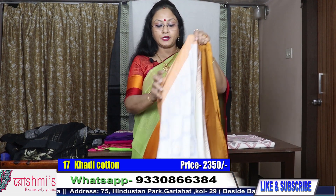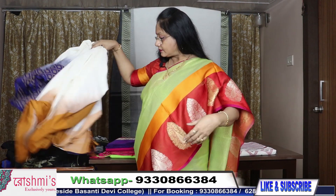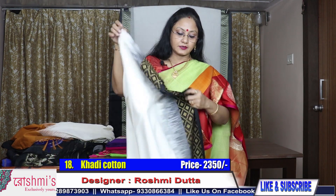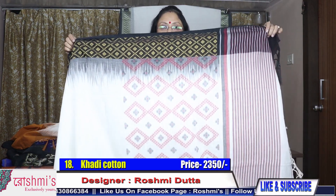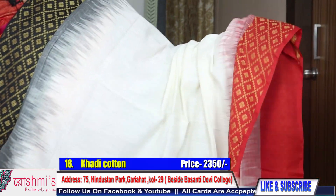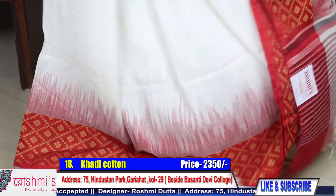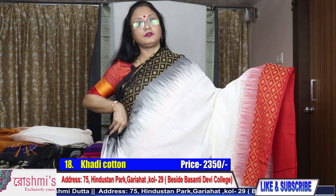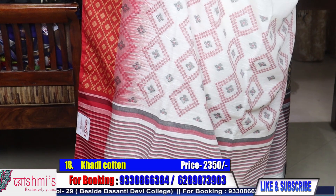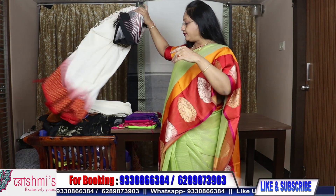This saree is also having a blouse piece. Another one with a unique combination — as usual, white with red and black combination, which is very much in demand. See the palla portion. See the body — this is red and black. Same material, Khadi. Price is 2350. Today I am showing you all the sarees which are very pocket friendly, mainly for gift purpose as puja is coming. Here is the blouse piece — these are all very comfortable material.